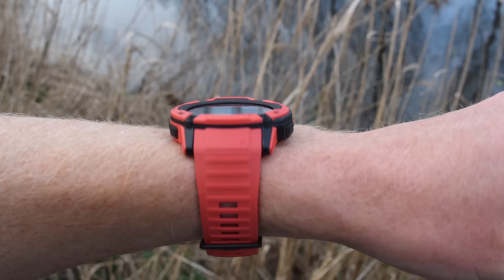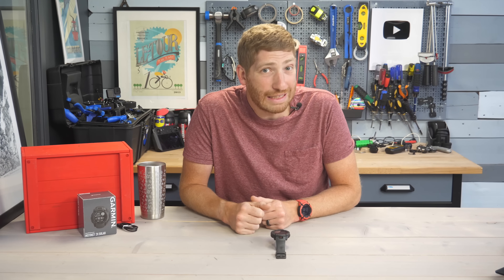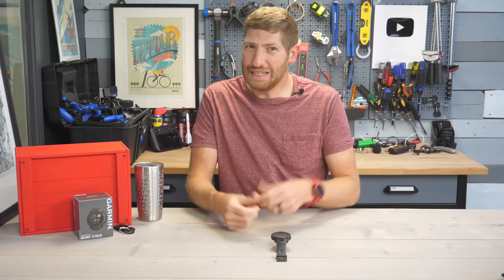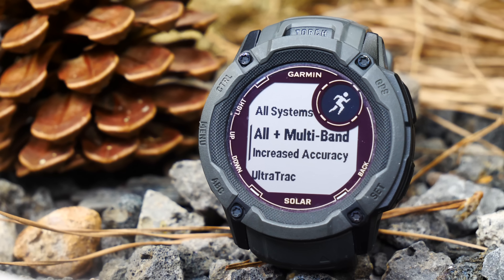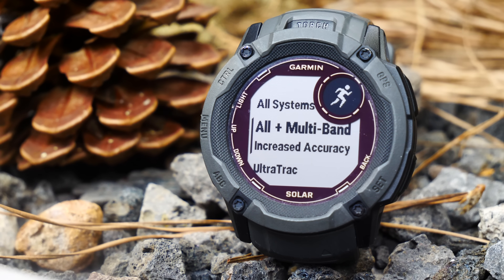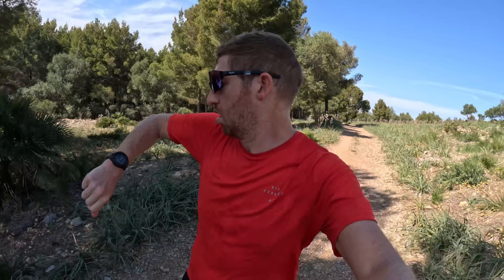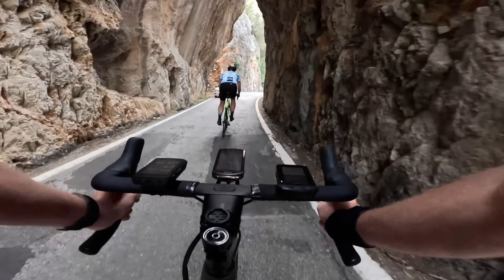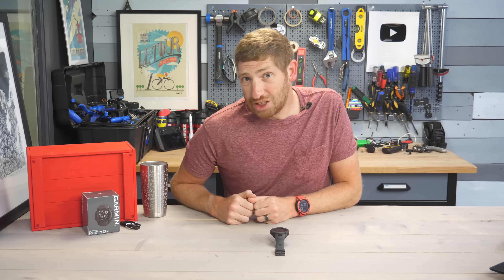You'd be mistaken for thinking the only difference is the size, because in reality this is more like a Garmin Instinct 2.5 than a Garmin Instinct 2. It includes a number of both new hardware and software features that take it even closer to the Fenix lineup than ever before. I've been putting this to the test across hiking, swimming, biking, running, and virtually everything else over the last couple of months. Let's dive straight into it.